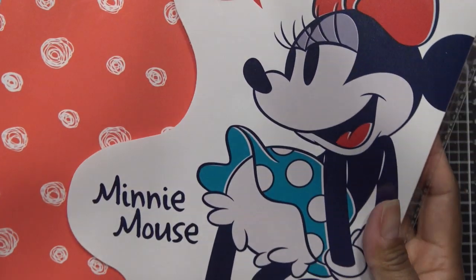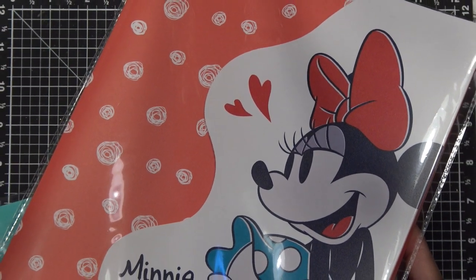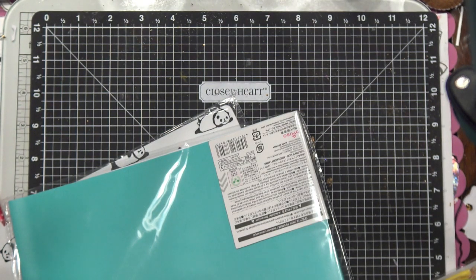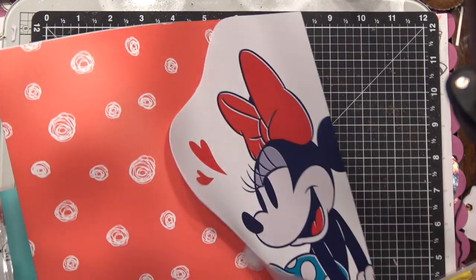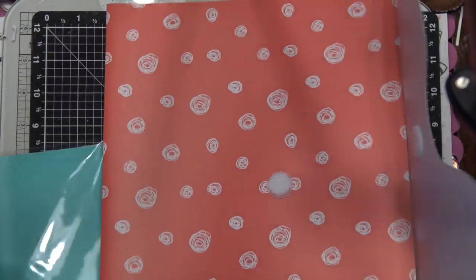Some of the stationery stuff — like this portfolio is super cute, it's $1.50. They had Minnie Mouse and Mickey Mouse versions and I only grabbed one of each to leave some for other people. I thought it was super cute because it has a fastener, opens up with three panels, and inside it has some areas so you can put your papers and stuff.